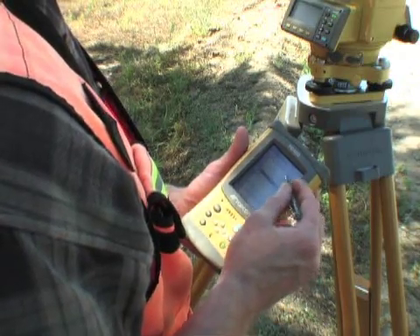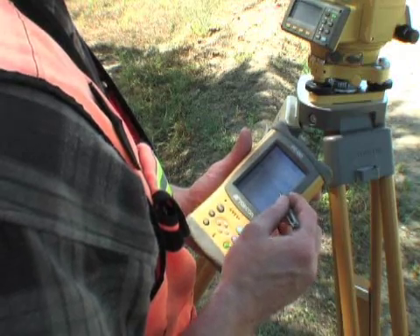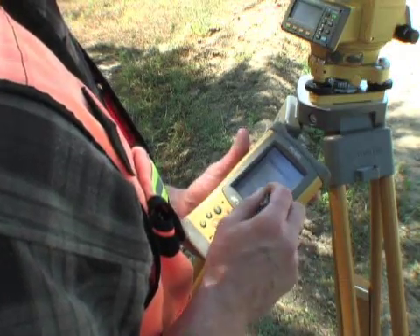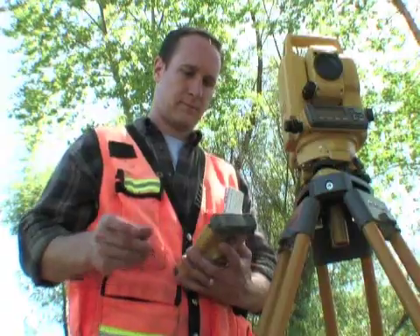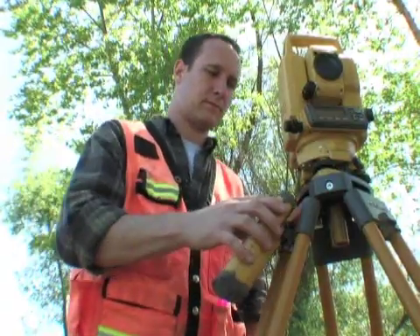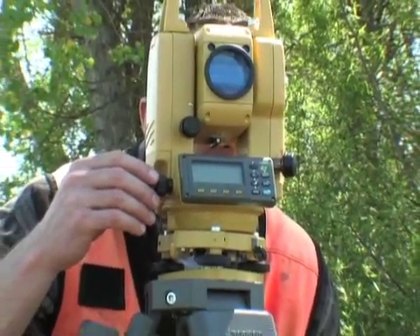As with all of our total stations, the GTS-230W can operate with either the FC-100 or FC-2000 data collectors to allow integration of all your data with your other TopCon positioning equipment. The GTS-230W series is loaded with standard features,